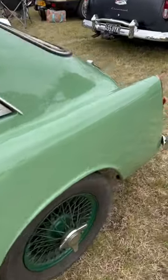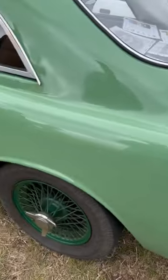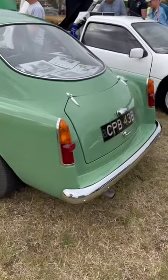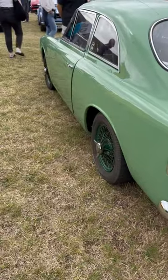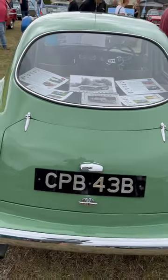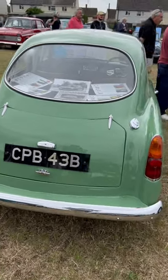Looking at this one at the show, which is in beautiful condition, you could be forgiven that it's a little Aston Martin or something. It's got that sort of classic line to it — it's a really nice-looking car. And it's great that Wales, which is a proud country as we well know, made a really interesting car.